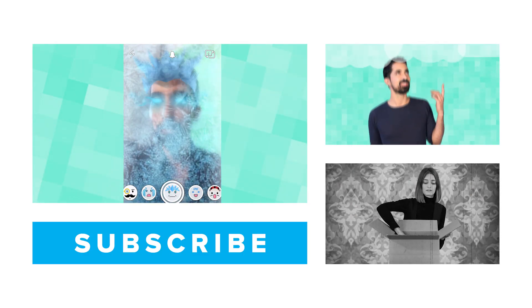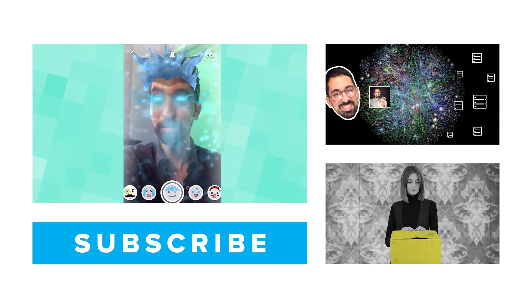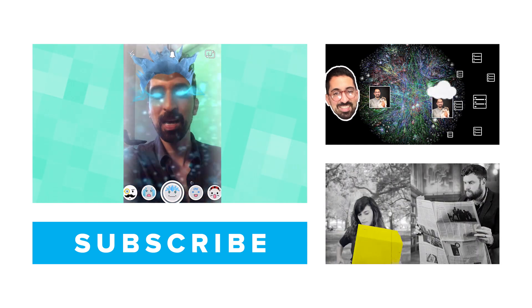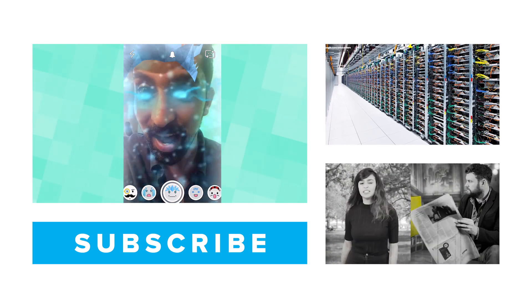Thanks for watching! Make sure to like this video and subscribe for more Mashable Explains. Leave a comment below and let us know what you'd like us to explain next!